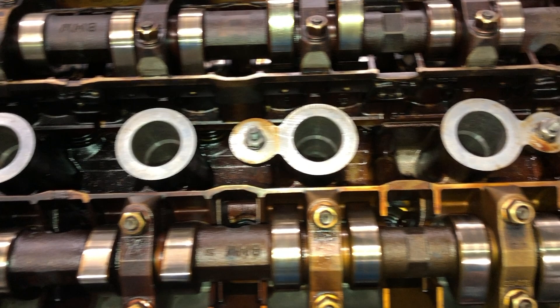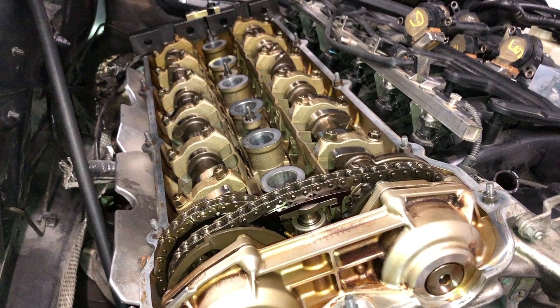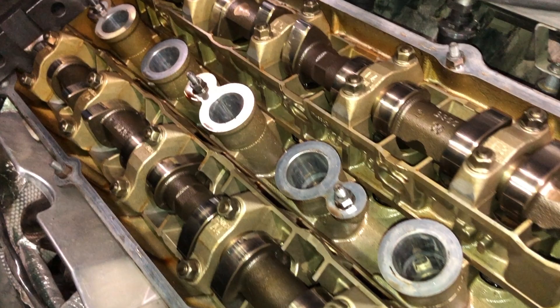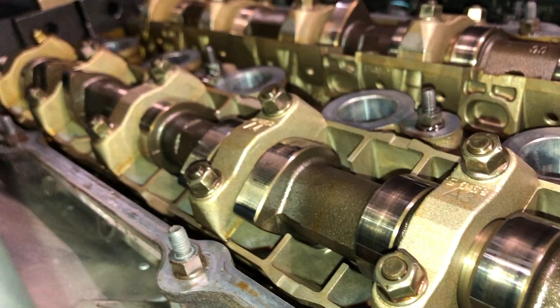I'll be pulling off the valve cover again to inspect it after my rebuild. If this really is the work of Royal Purple and you're thinking about switching over, what I'd recommend is doing an oil change, running it for a couple hundred to a thousand miles, and then changing your oil again. One thing I noticed is the oil got really dirty really fast — I honestly think it was cleaning the engine out and pulling all that gunk down into the oil pan.